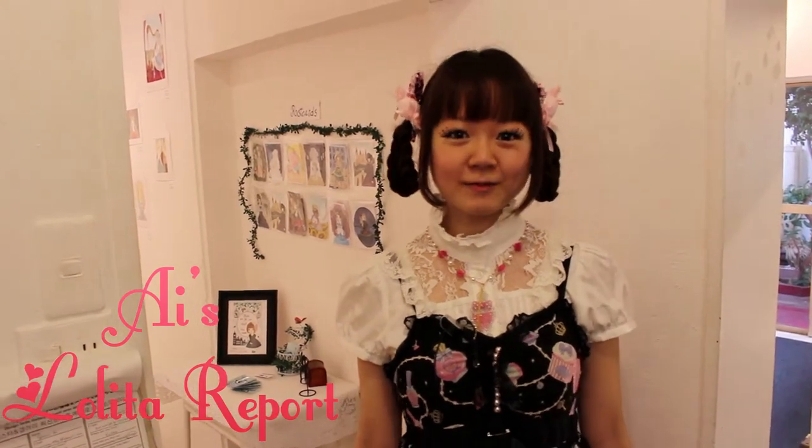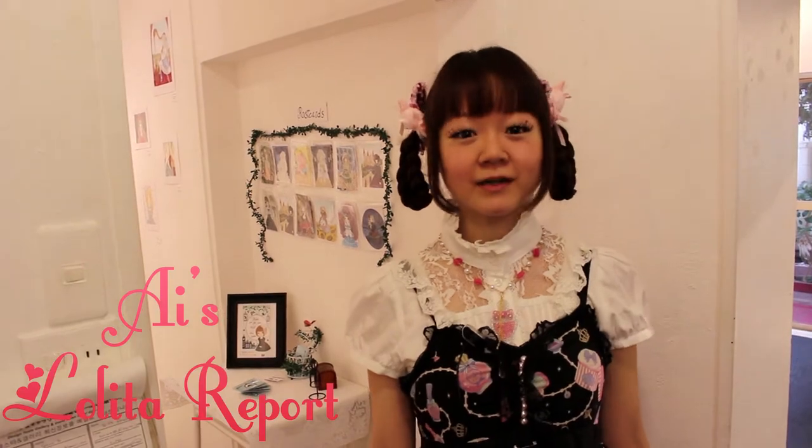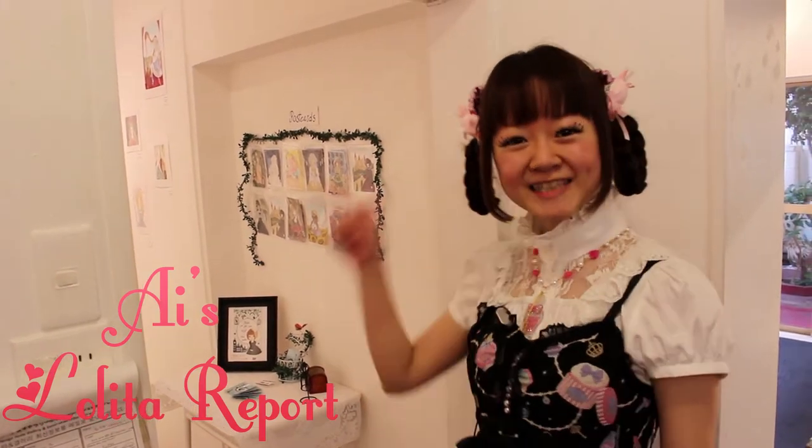Hi, welcome to I's Lolita Report. Today I visited the Lolita Fashion Illustration Exhibition by Gloria Capetalo. So let's go inside!